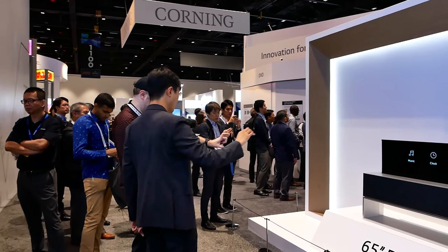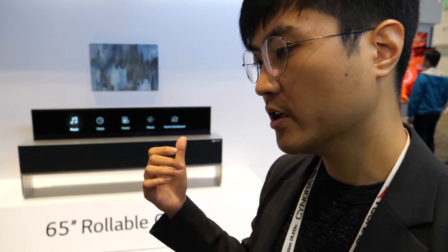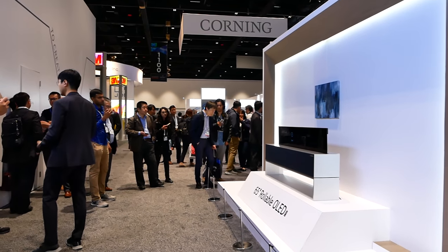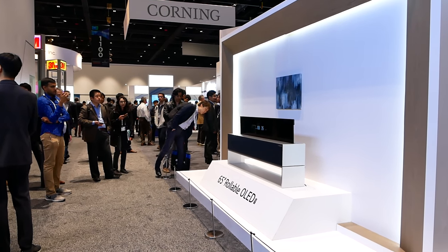It comes down and you can have it as a smart home dashboard. If you want to just watch regular TV, you can have it all the way up in 16:9 aspect ratio, or you can have a cinematic experience with 21:9 as well. That's one of the coolest flexible displays ever.